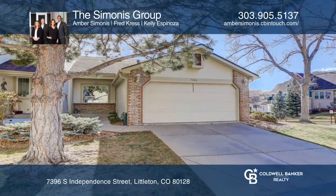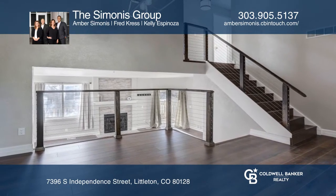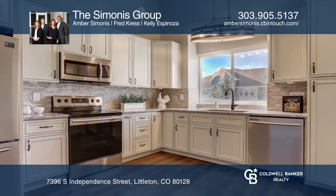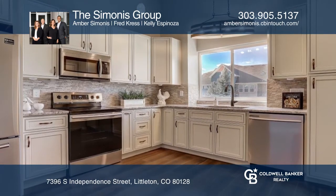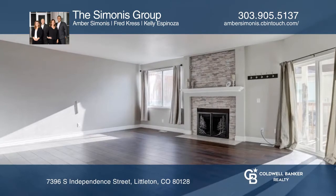This beautifully updated townhome end unit offers hard surface flooring throughout. The kitchen includes all new cabinets and stainless steel appliances. Enjoy nice neutral paint and new light fixtures. Cozy up to the updated fireplace in this open floor plan.